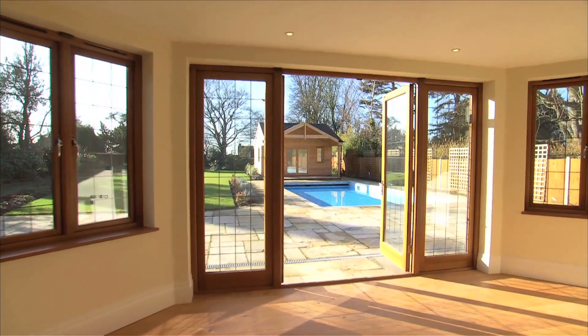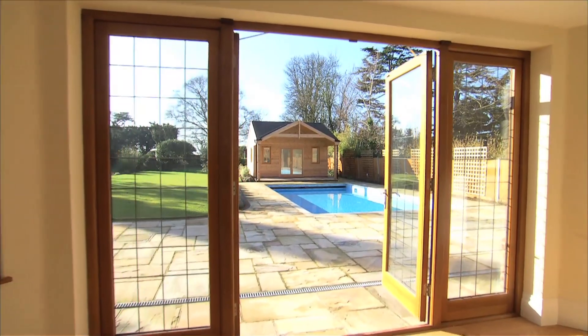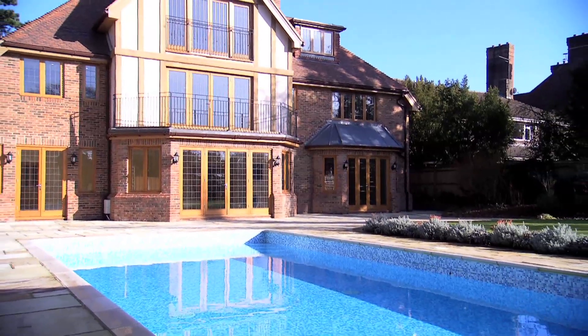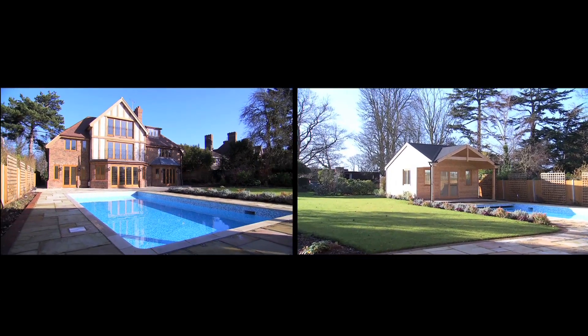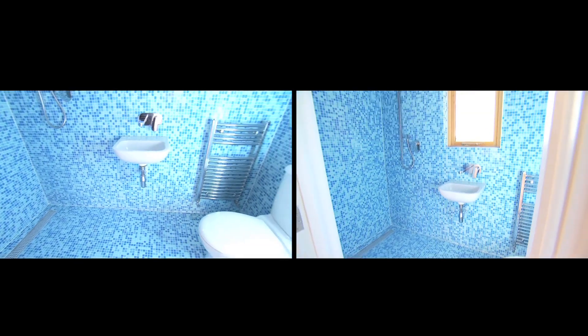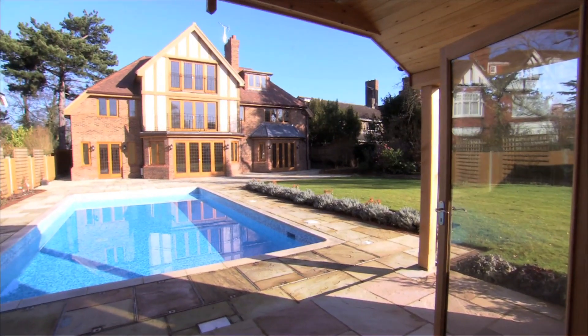The unique flow of the property continues as we glide outdoors. The landscaped gardens have been lavished with exquisite care, and a lost Edwardian footpath found meandering through the garden has been skillfully integrated into the design, which includes a summer house with shower room adjacent to a heated outdoor pool. The surrounding area and gardens are a haven of peace and tranquillity.